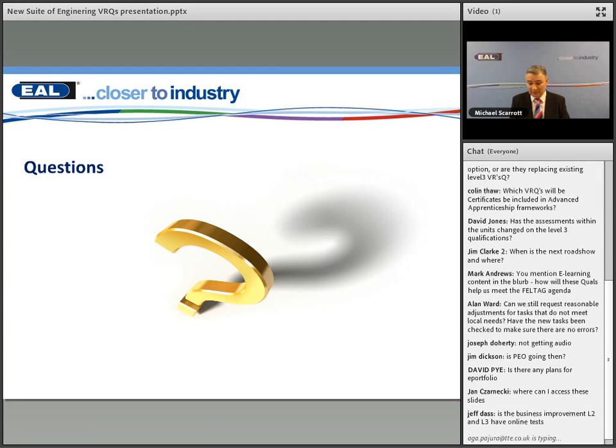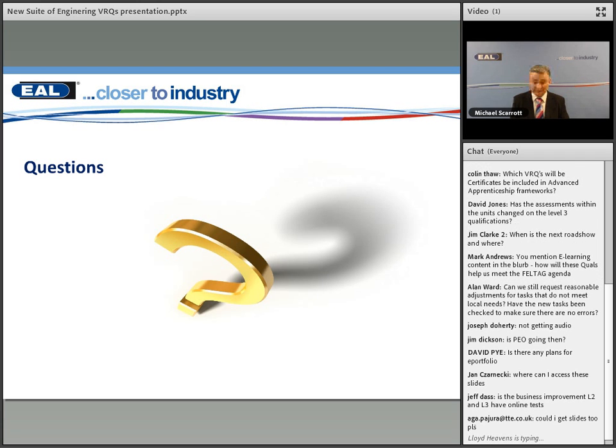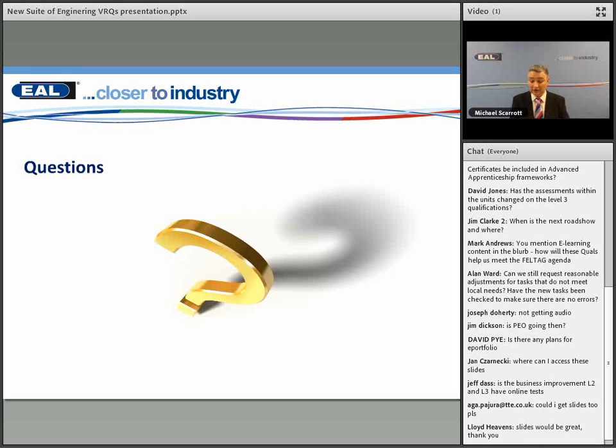Jeff asked: does the Business Improvement Level 2 and Level 3 have online tests? No — the Business Improvement hasn't changed. It's just these VRQs which sit within pathways 1 and 2 outside of Business Improvement Techniques. We shall send these slides to all participants today. Thank you for this morning and all the questions. Do attend our roadshows — we shall be able to answer more questions and go into a lot more depth. Have a great day.